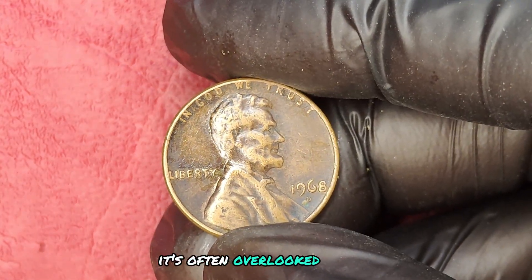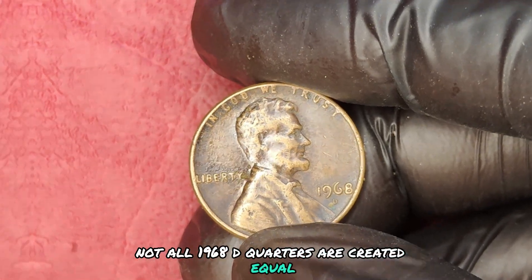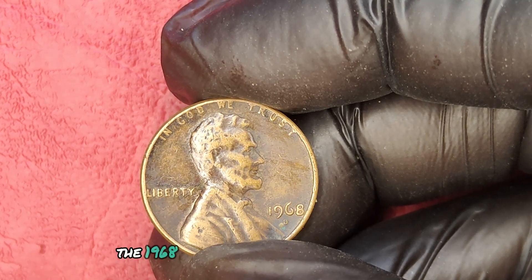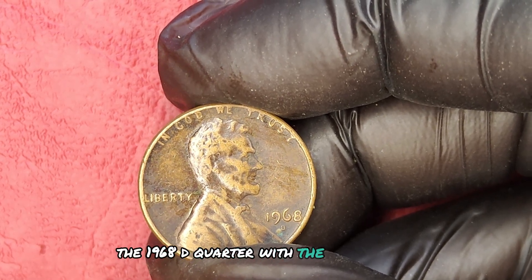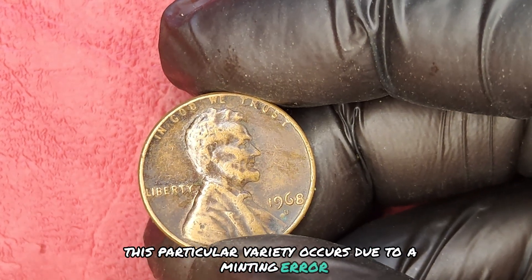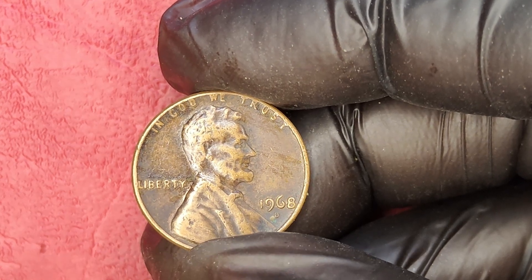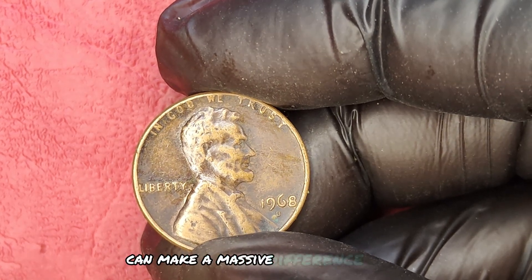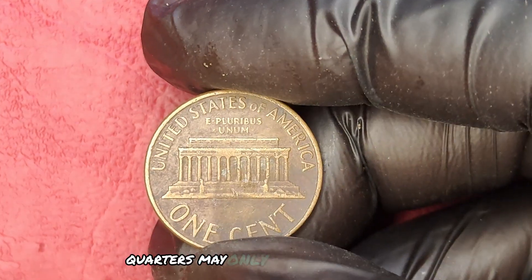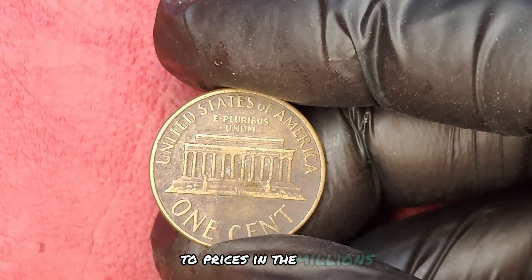Like many coins from this era, it's often overlooked. However, not all 1968 D quarters are created equal. There's a unique variety that collectors are after: the 1968 D quarter with the D-over-D mint mark. This particular variety occurs due to a minting error where the mint mark D was struck over another D. This small detail can make a massive difference in value.